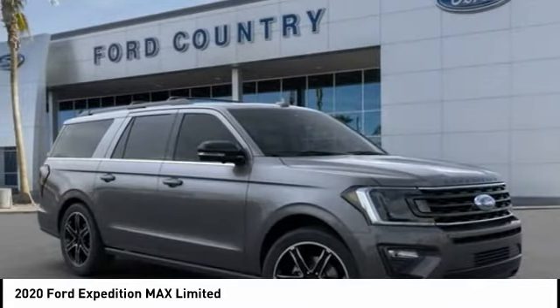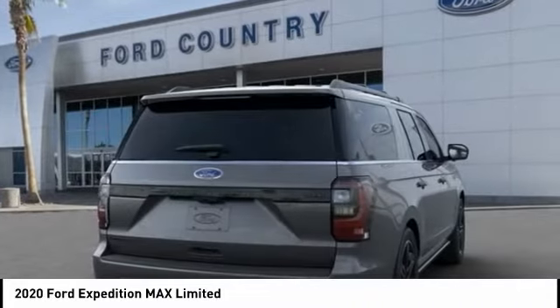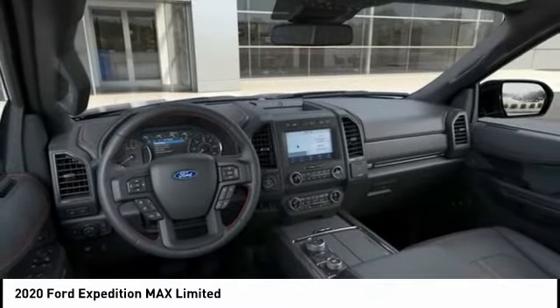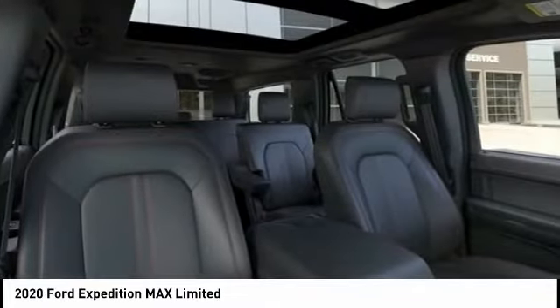Ventilated front seats, four-wheel disc brakes, speed control. This vehicle offers reliability and good looks at a great price. So come in and take a test drive today.